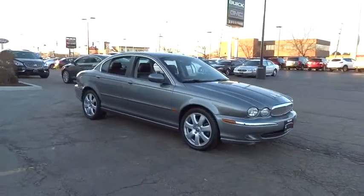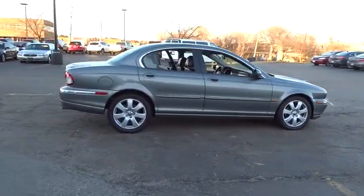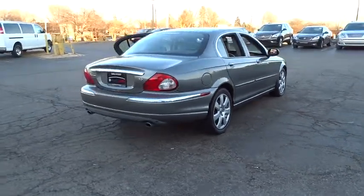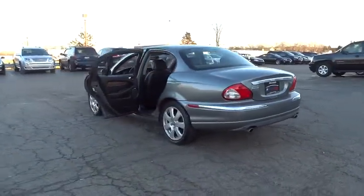2006 X-Type. The Jaguar X-Type is elegant, comfortable, and fun to drive. It represents a low cost of entry for a Jaguar and for the class. The X-Type gives its owners the distinction of driving a Jag. It also offers the benefits of full-time all-wheel drive.